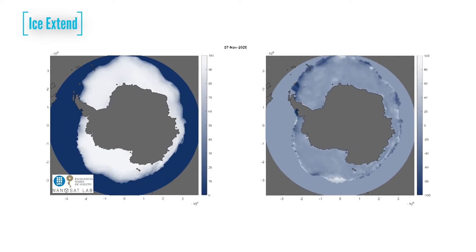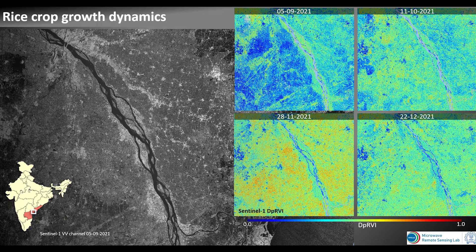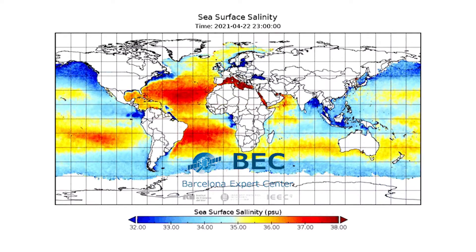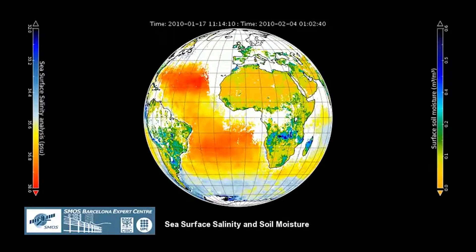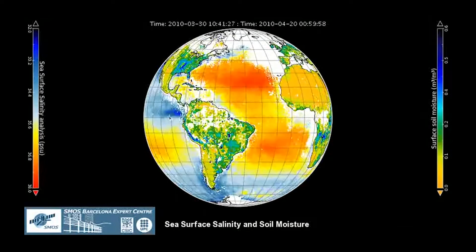Remote sensing affects people in ways they don't even think about. It's used to let people know when disasters have happened, where they've happened, and where people are going to be affected most. In contrast to on-site observation, remote sensing collects data without any direct contact.